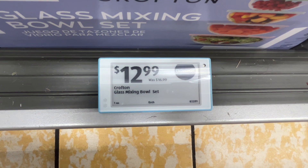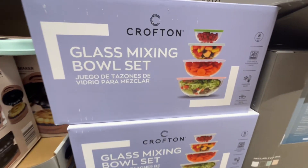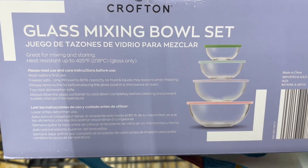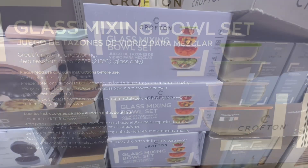This is the Crofton glass mixing bowl set for $12.99. There were two options and it's four bowls and four lids. They're freezer safe, top rack dishwasher safe, and the glass bowls are microwave safe but not the lids. Similar brands are around $34 at Kohl's.